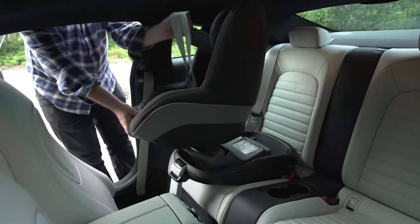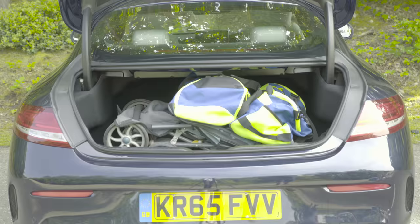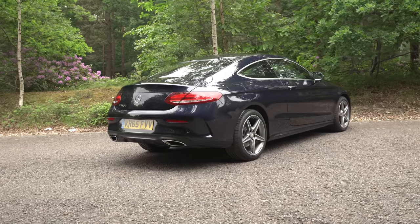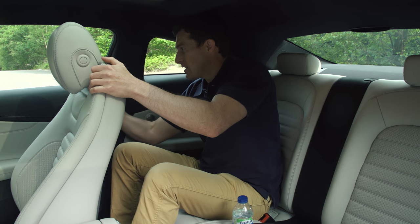If you want to see how easy it is to fit a child seat in this car, click on the card to watch the in-depth practicality video where you can also see what it's like with two adults in the back and how much stuff you can squeeze into the boot. Really these kind of cars are bought by people who just travel with two in them and occasionally need some rear seats.